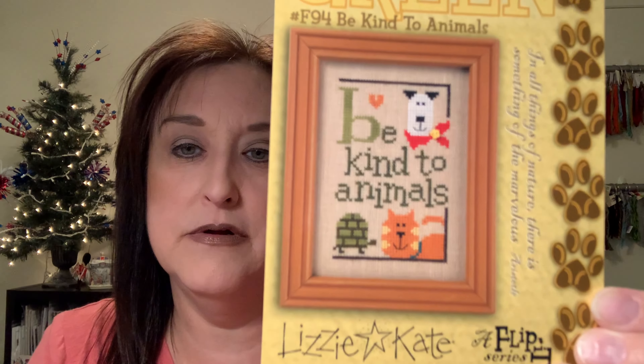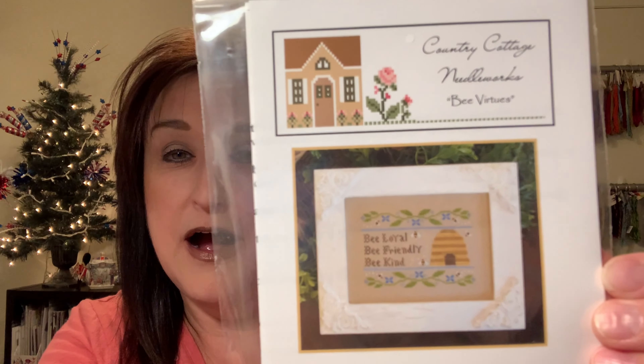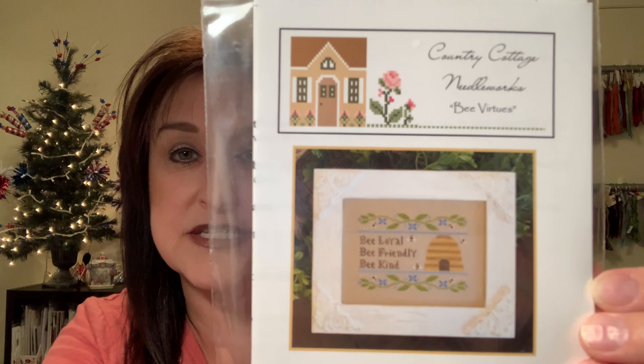One of the best websites for charts is 123stitch.com — great customer service, dependable, and they have tons of charts, fabric, and floss. Every chart will tell you what kind of floss and color DMC numbers you'll need. For beginning cross stitch charts, I recommend Lizzie Kate — very simple, great beginner charts. Another brand is Country Cottage Needleworks, and Little House Needleworks — I highly recommend these as great cross stitch resources.